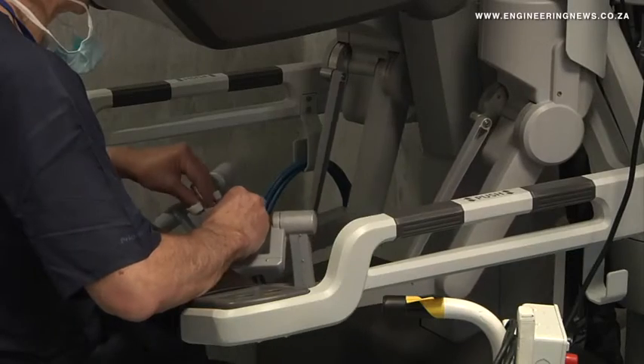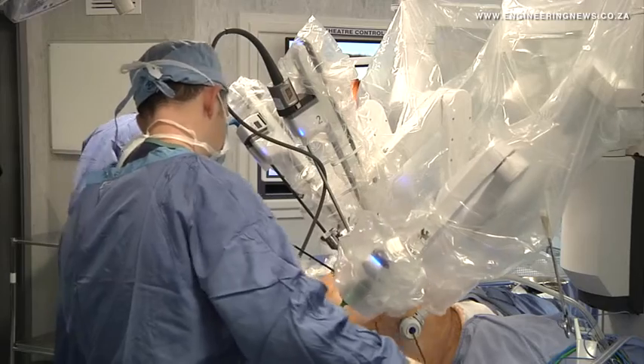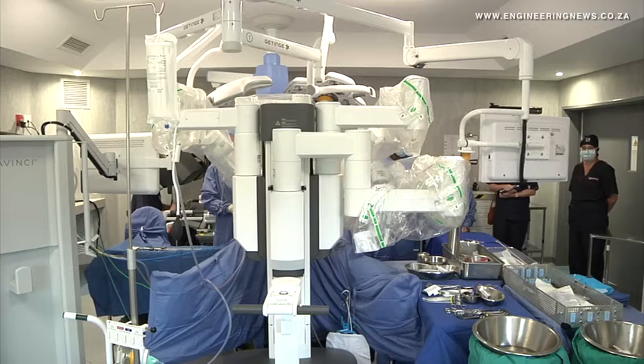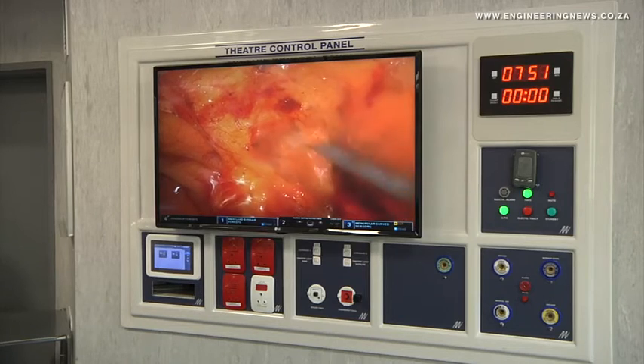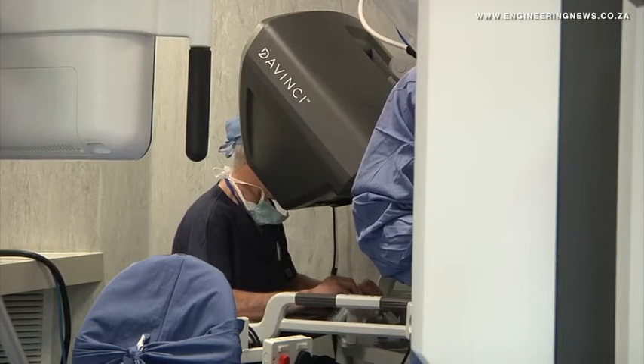More than 12 million procedures have been done globally using the DaVinci robots, with more than 70 countries currently using them. There are two other DaVinci robots operating at hospitals in Gauteng, two in Port Elizabeth, and four in Cape Town. Operating the robot requires extensive training.